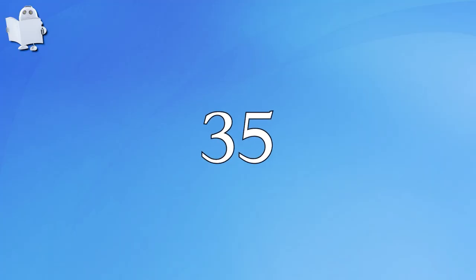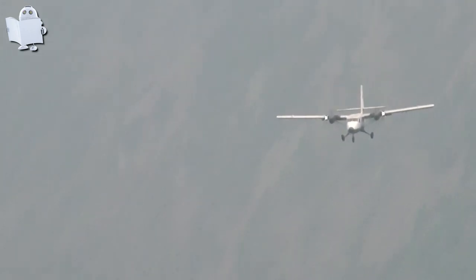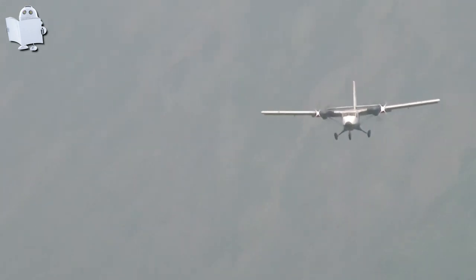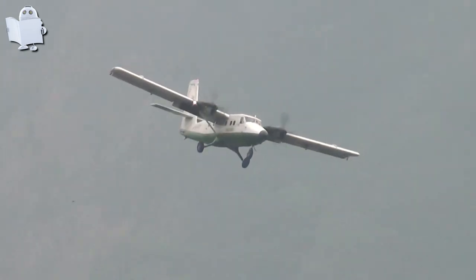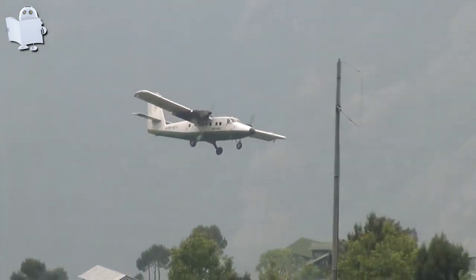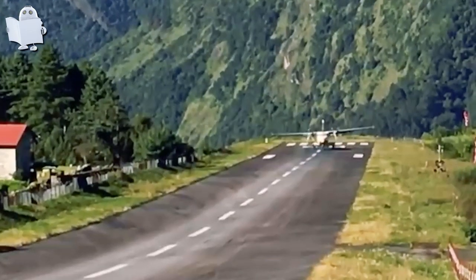Number 35: Lukla Airport, Nepal. Let's see how this pilot handles the trickiest runway in the world at Lukla Airport. Whoops — he didn't make it on the first try. Let's see how the second attempt goes. He did it. Well done.